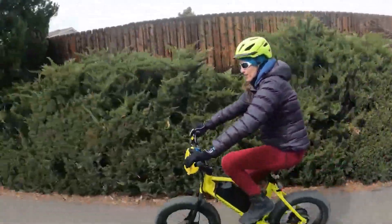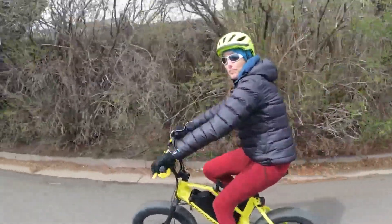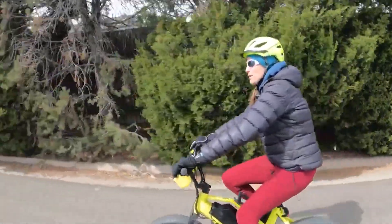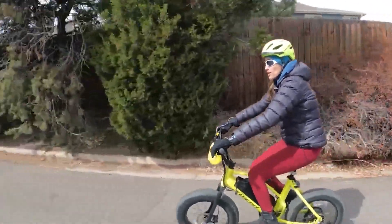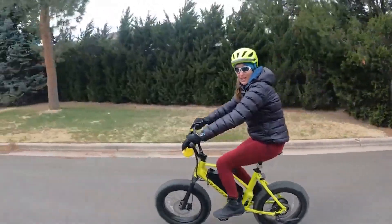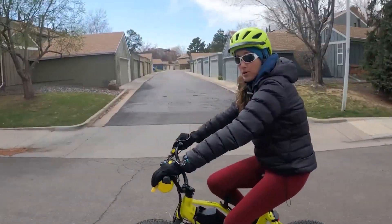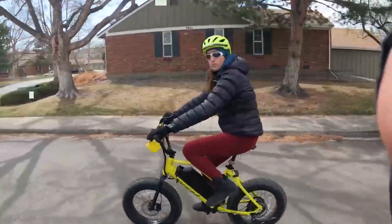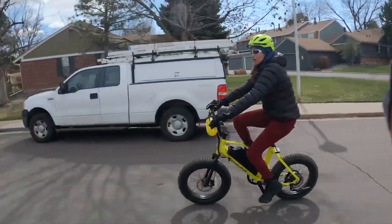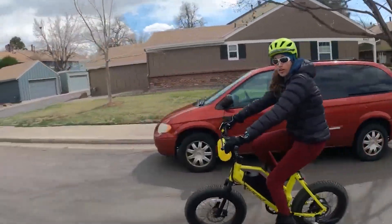They also have another model in their lineup — the Rip Current S — which is having a $500 off sale right now. This one also has the 52-volt battery but comes with a bigger 19-amp-hour battery. So instead of the 55-mile range on the regular Rip Current, this one has a 70-plus-mile range on pedal assist. The regular Rip Current comes with a 750-watt motor, while the Rip Current S comes with a 1,000-watt motor. Both are by Bafang. These are Class 3 e-bikes, meaning you can go up to 28 miles per hour on pedal assist.